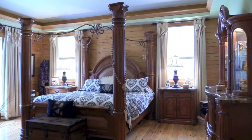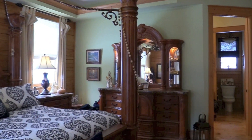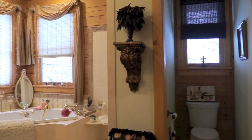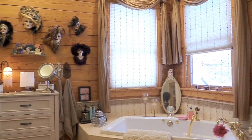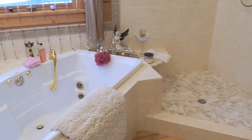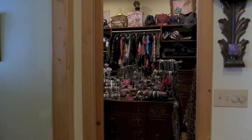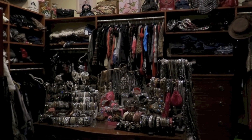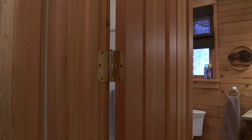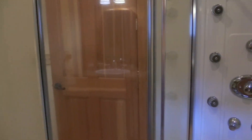The master bedroom suite has tray ceilings and two private bathrooms with their own walk-in closets. The first master bath has a relaxing jet tub and shower. The second master bath has a walk-in shower with a wall of water jets to massage your body.